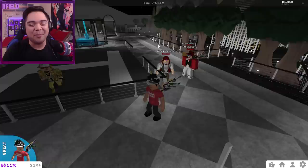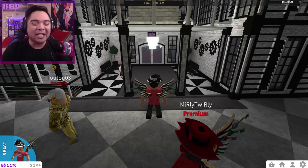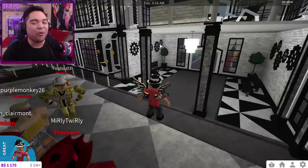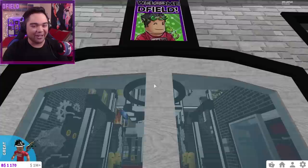Huge shout-outs to this group for inspiring everybody to create something just like that. Alright guys, let's go ahead and actually begin this tour. We're already like five minutes into the video and we haven't even stepped into the mansion itself. As always with these subscriber tours, I love to inspire you to create bigger and better things. Huge shout-out once again to Murli Twirly and her crew for allowing us to tour this wonderful creation. Hopefully you guys can find a little bit of inspiration from it.